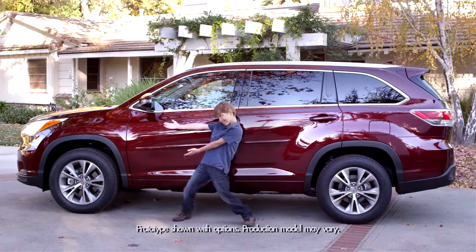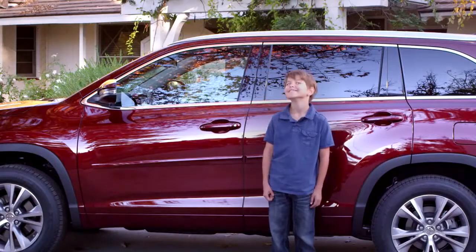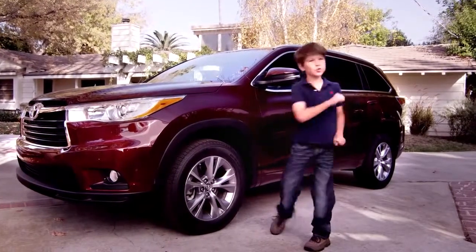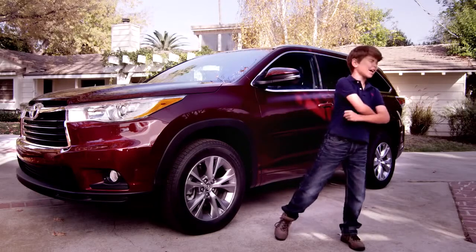Ever since we got the new 2014 Highlander, Jack's been acting a little... what would you call it? Psyched? Excited? Inspired? Give it up for the coolest SUV in the world — the 2014 Highlander! Fanfare! Drumroll! The crowd goes wild!